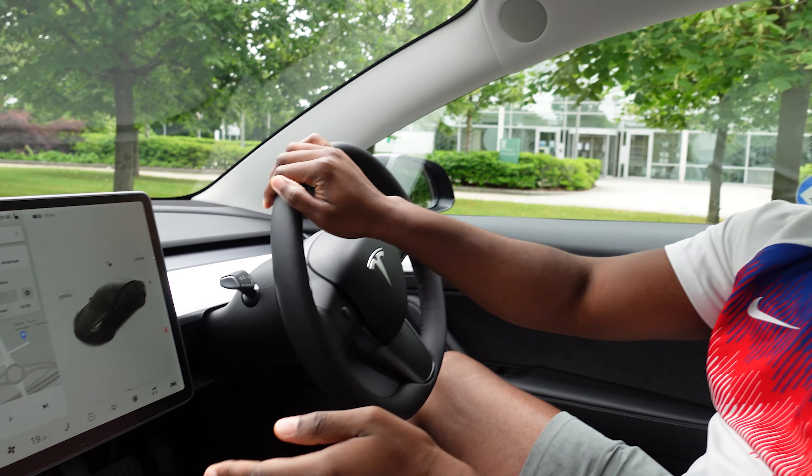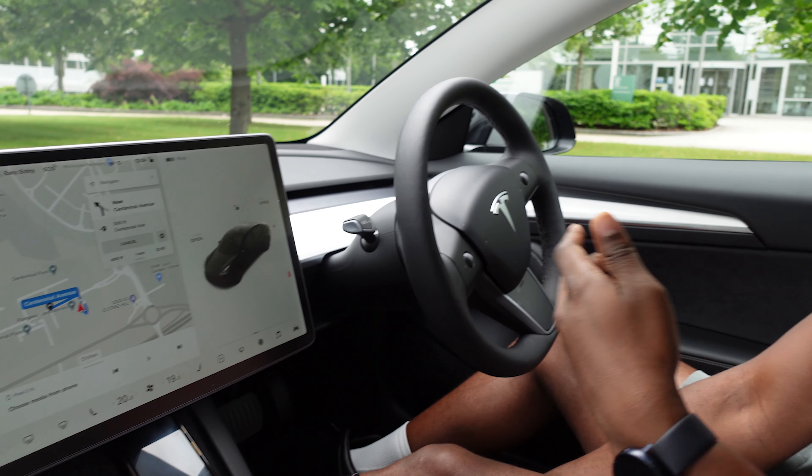Hey guys, welcome back to the channel. Today's video will be an interesting one because we're doing a trip up to the Lake District. We haven't planned this journey at all. We'll be taking our EV, which is a standard range Tesla Model 3 with 263 miles of rated range. We're going to see how to plan our journey and how long it should take using a website called A Better Route Planner.